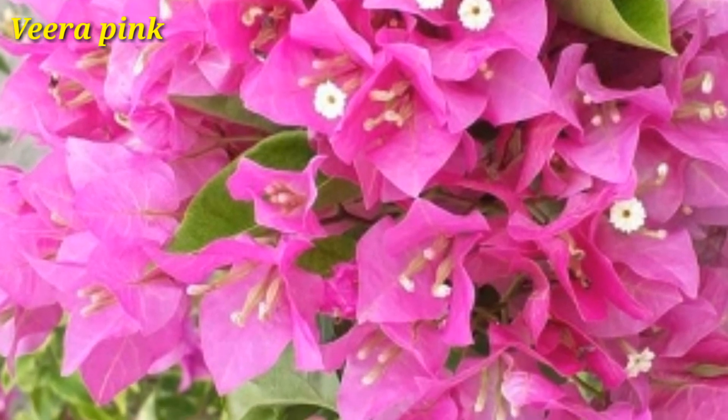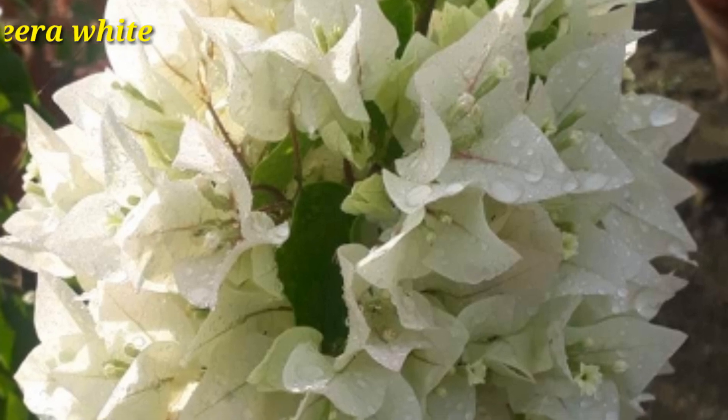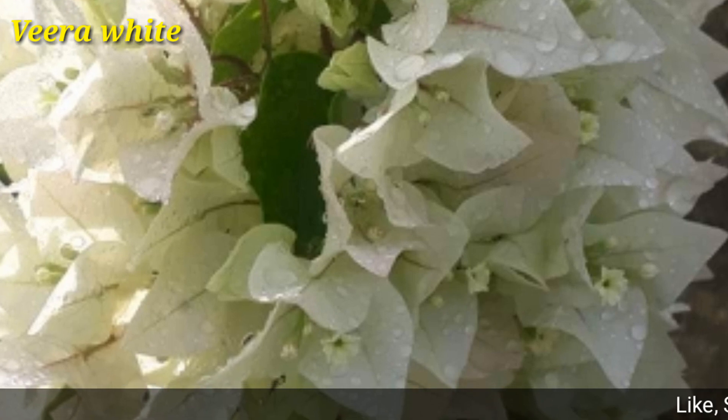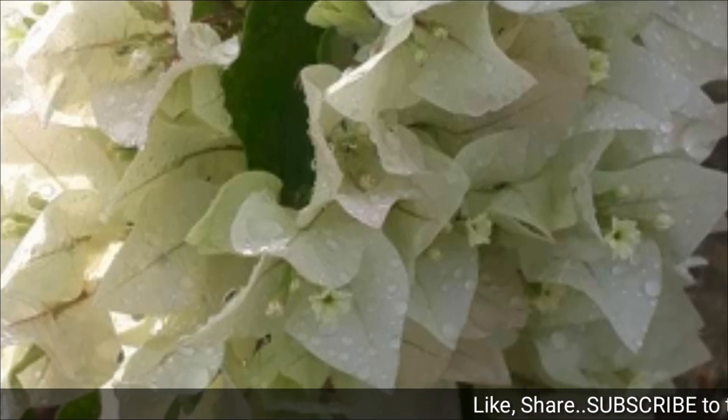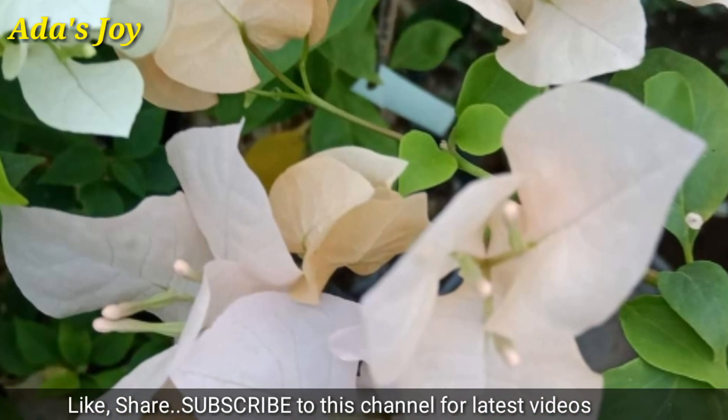Bougainvilleas are very popular ornamental plants. And this is the white variety, looking very nice. Take a look at this another very beautiful color.